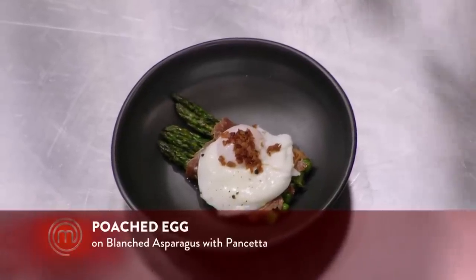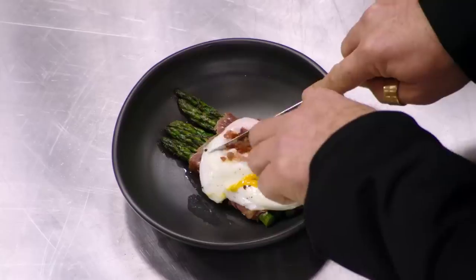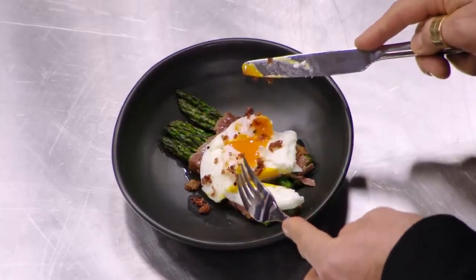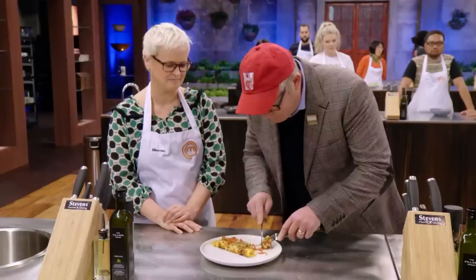You think it's perfectly cooked? Yep. Confident? Cooked. Mark cuts into my egg and it just screams out beautifully. Hallelujah. I love salsa with eggs, so that's a good start.